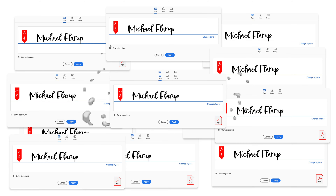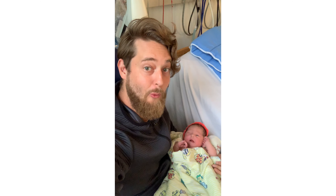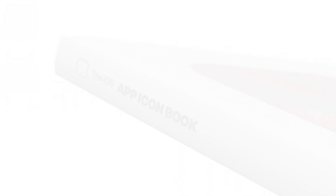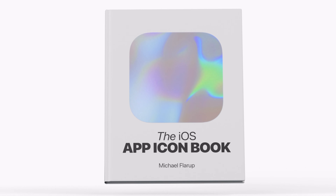That was four years ago. 10,000 emails, 1,000 license agreements, countless late nights with collaborators, three family expansions on the team, and 1,485,000,000 pixels later — the book is almost done. The iOS App Icon Book is a celebration of the art and craft of app icon design.